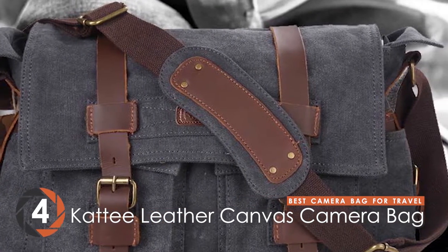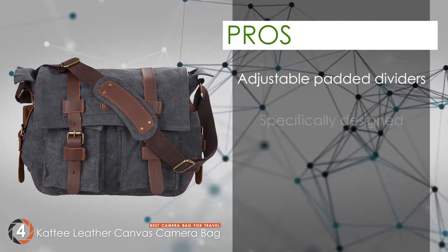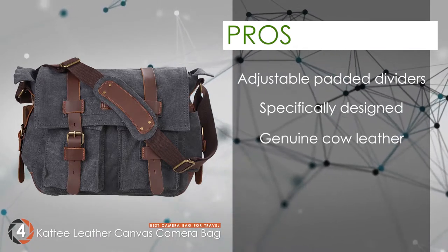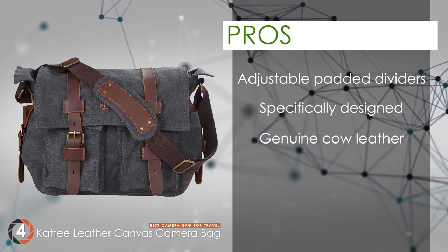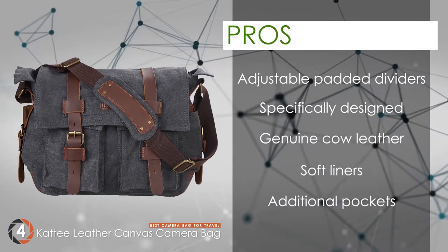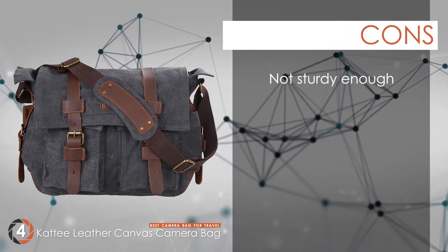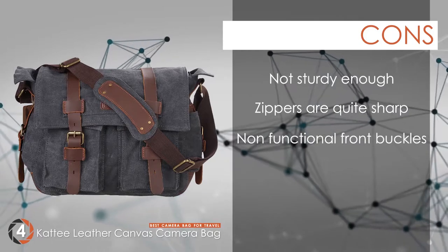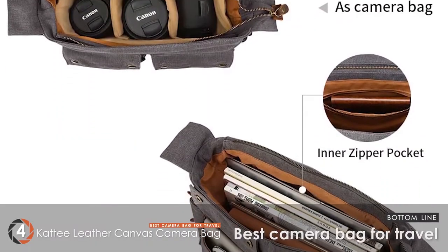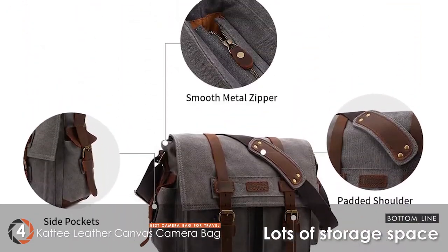It has soft liners to protect electronic equipment and adjustable padded dividers. Specifically designed to safeguard DSLRs, it's a high-quality option made with genuine cow leather. Soft liners ensure damage-free electronic equipment, and it comes with additional pockets for storing accessories. However, it's not sturdy enough, the zippers are quite sharp, and users reported that front buckles are not functional. Bottom line: attractive and vintage design, lots of storage space.